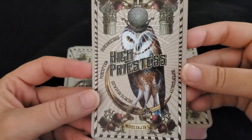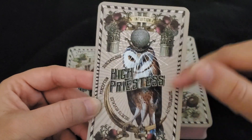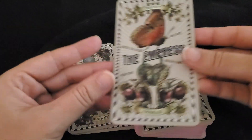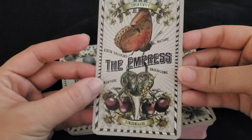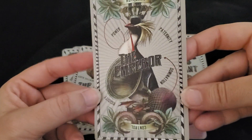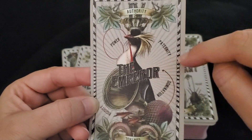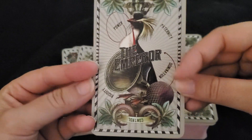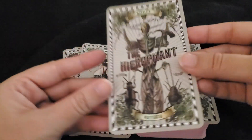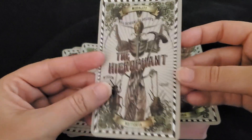I'm obsessed with this High Priestess. I love owls, so this High Priestess has everything going on for me. The Empress. The Emperor being a literal emperor penguin — I love that. And I also kind of like this praying mantis as the Hierophant. That makes so much sense.